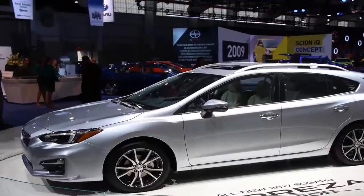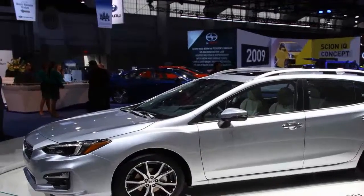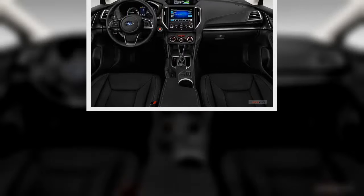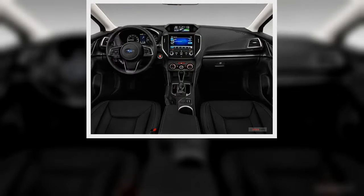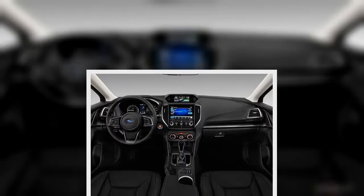The first weekend in our fresh Impreza brought a late-winter snowstorm — the perfect playground for a Subaru. Fun was slightly limited as we were still accumulating break-in mileage, but the little Subbie was sure-footed on the slick, unplowed roads we encountered.